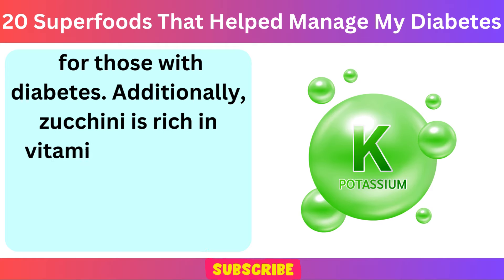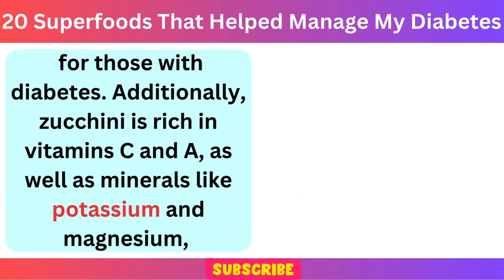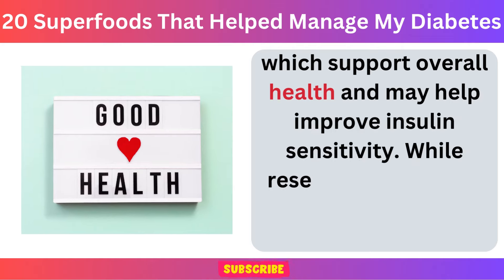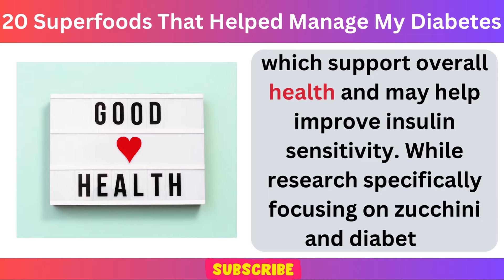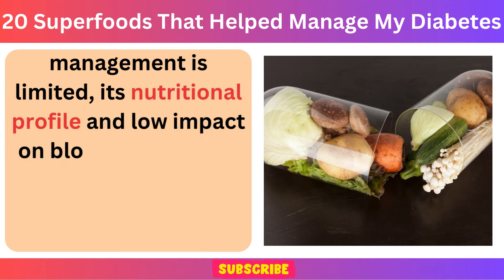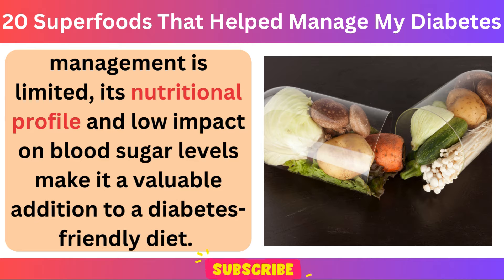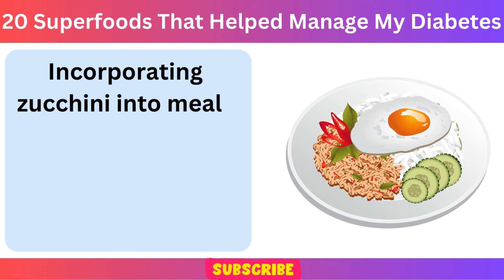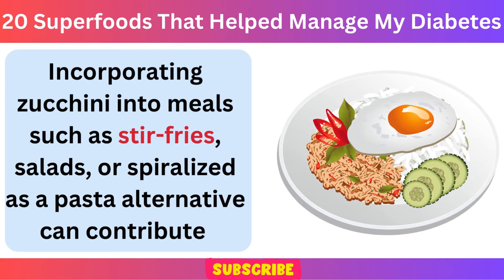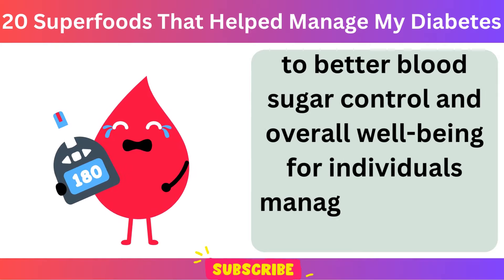Additionally, zucchini is rich in vitamins C and A, as well as minerals like potassium and magnesium, which support overall health and may help improve insulin sensitivity. While research specifically focusing on zucchini and diabetes management is limited, its nutritional profile and low impact on blood sugar levels make it a valuable addition to a diabetes-friendly diet. Incorporating zucchini into meals such as stir-fries, salads, or spiralized as a pasta alternative can contribute to better blood sugar control and overall well-being.